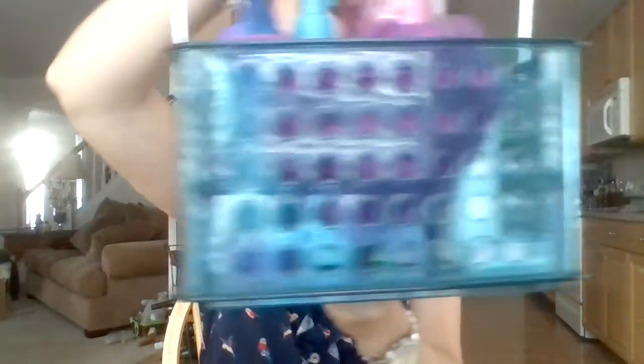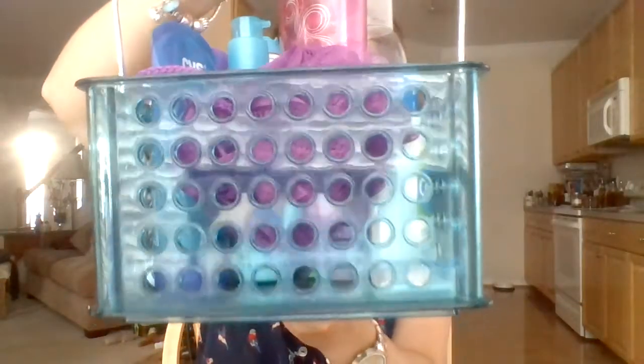For this video, I wanted to show you what is in my shower caddy at school. I have a little shower caddy I keep all my shower stuff in. It's from Target, and it's just like turquoise with little holes in it. So I'll just kind of go through it.